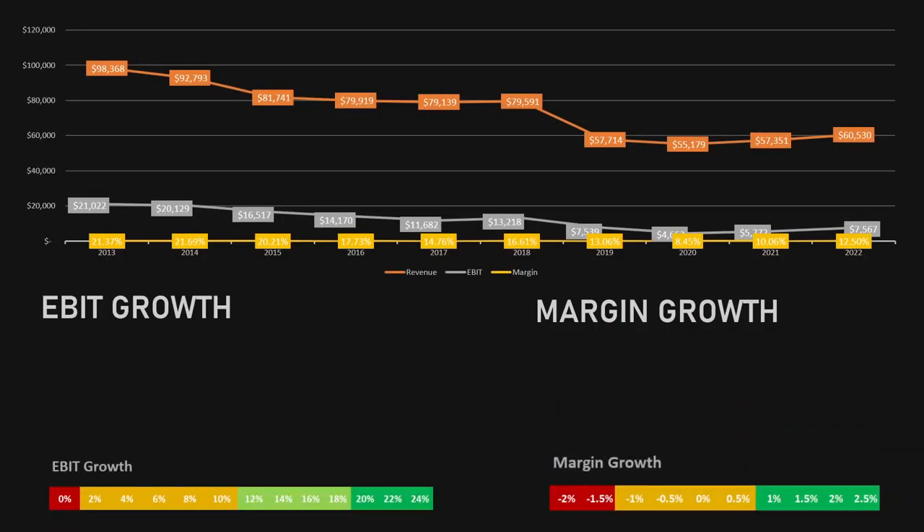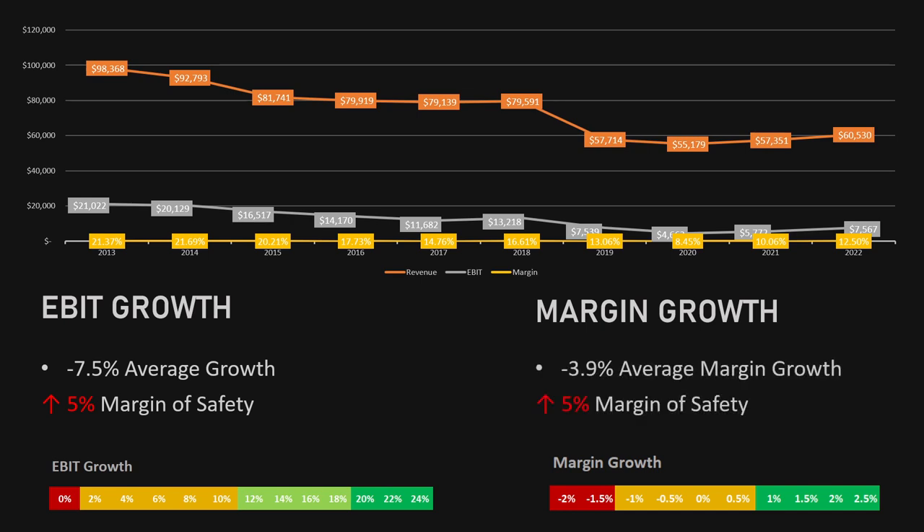The first two metrics are average growth and margin growth. The average has gone down over the years, from $21 billion in 2013 to $7.5 billion in 2022, with an average decline of minus 7.5%, which is a 5% increase in the margin of safety. The margin during this time has also gone down, from 21.4% to 12.5% in 2022, with an average decline of 3.9%, meaning another 5% increase in the margin of safety.